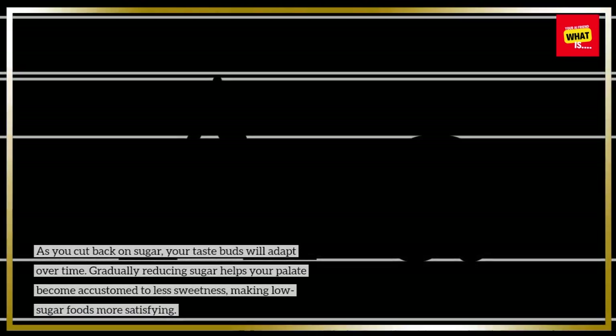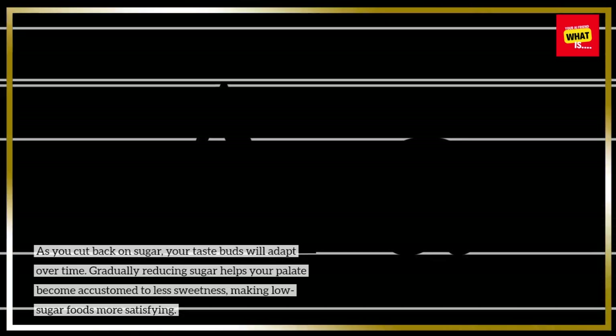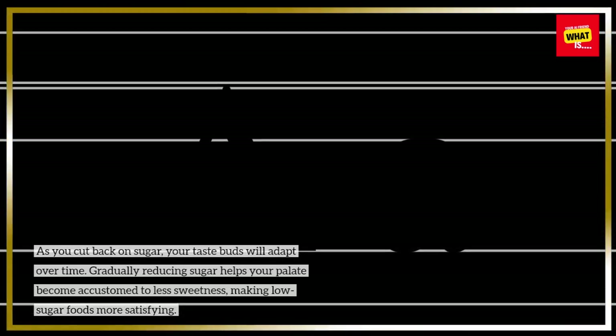Gradually adjust your taste preferences. As you cut back on sugar, your taste buds will adapt over time. Gradually reducing sugar helps your palate become accustomed to less sweetness, making low-sugar foods more satisfying.